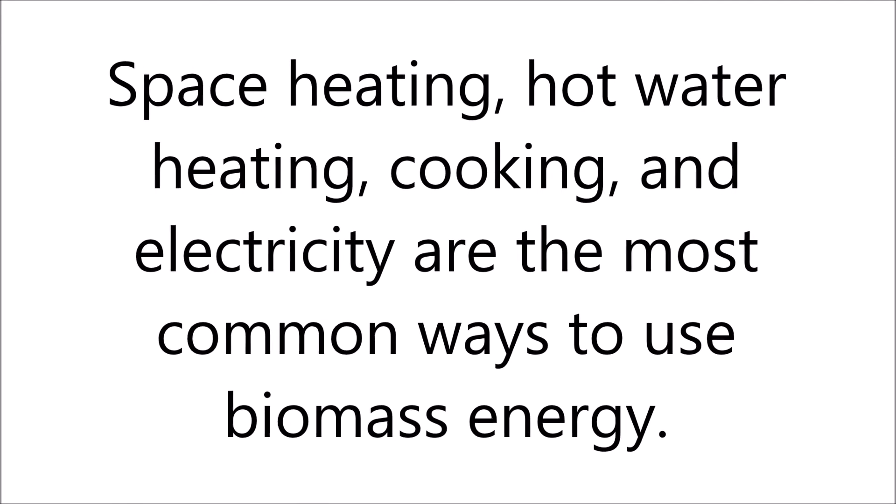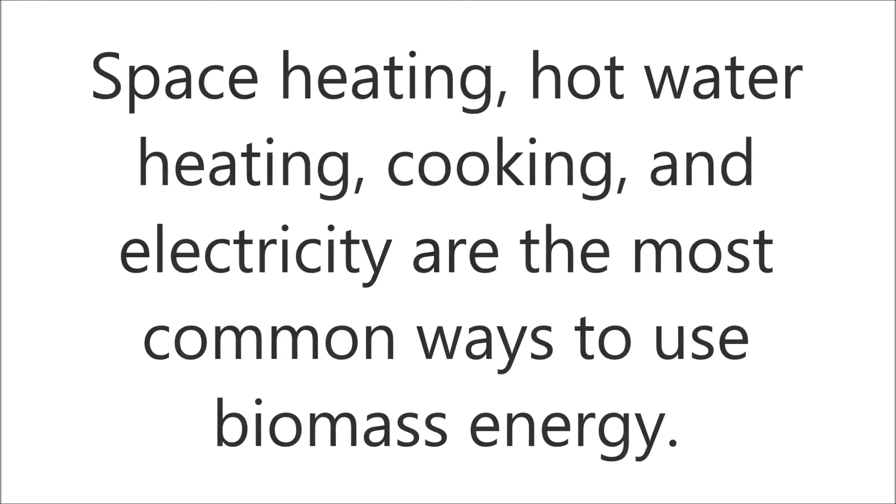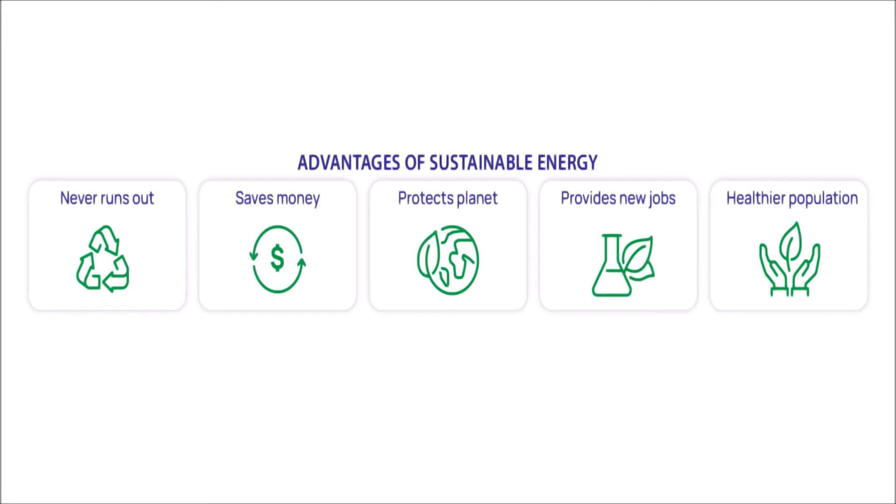Advantages of Sustainable Energy: there are many ways we benefit from using sustainable energy. Sustainable energy will never run out. It saves money, helps heal and protect our planet, and provides new jobs. Sustainable energy makes a healthier population and is free, reliable, and safe for the Earth.